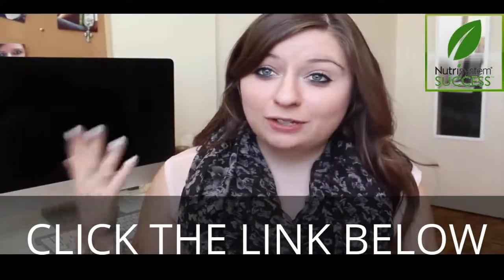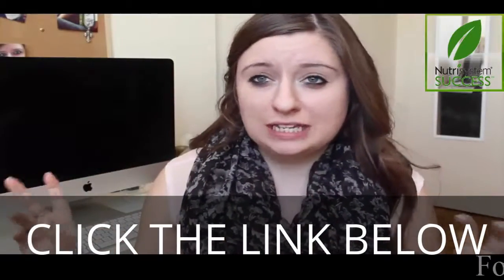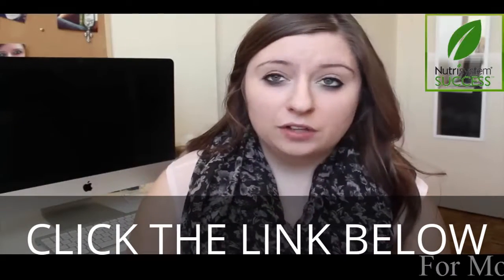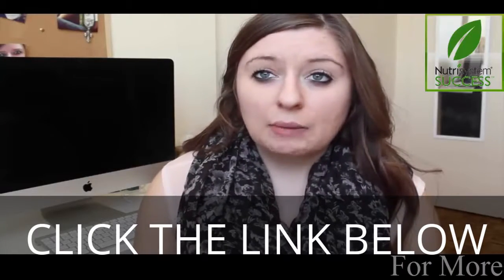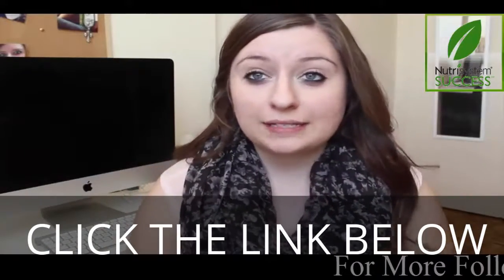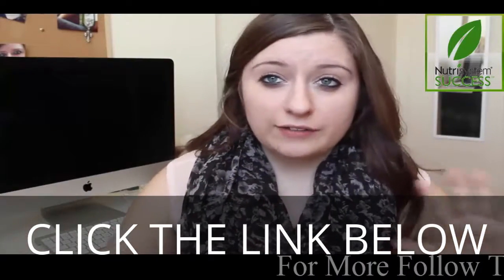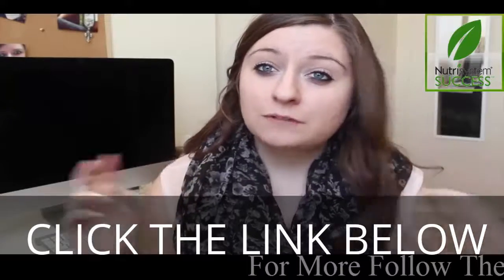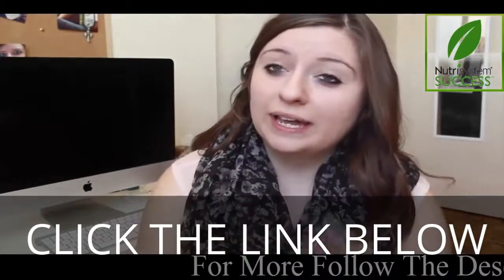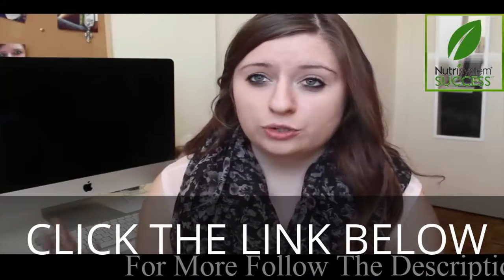Hey guys, I have a pretty exciting video to share with you today. As you can see by the title, it's my weight loss journey and how I'm losing weight. I haven't currently reached my goal, but I have been on this diet for three weeks now and I have lost some pounds. I'll tell you guys how much I've lost at the end. I wanted to share my tips and tricks on how to start.